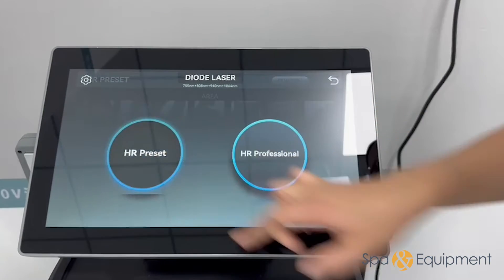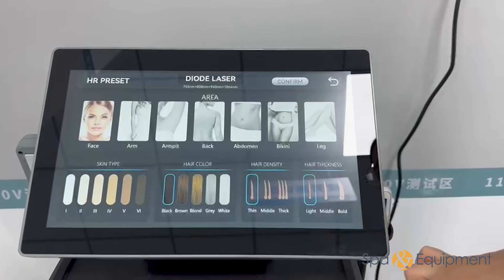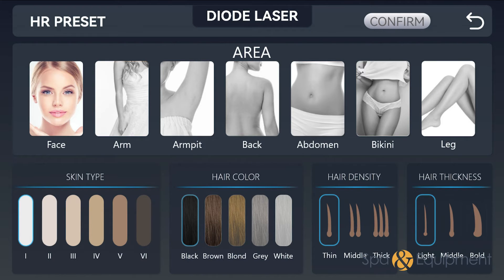When configuring the diode laser machine for hair removal, choose the specific body area where the procedure will be conducted. Select the appropriate option to ensure targeted and effective treatment for optimal results.